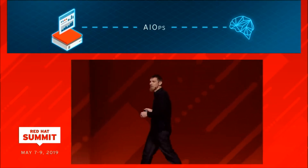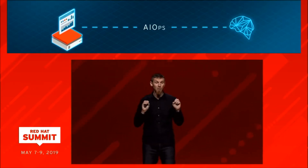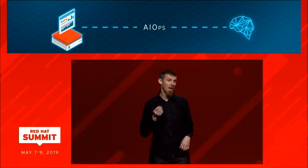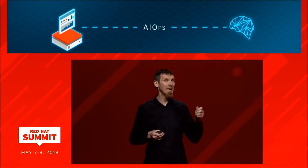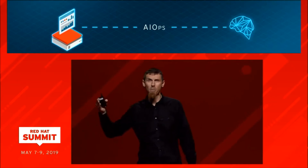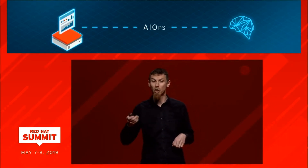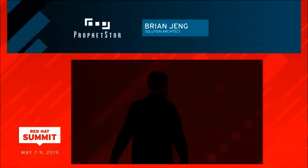With AI ops, the infrastructure learns from the data and gains the ability to predict issues before they become problems. An example of a partner doing incredible work in the AI ops space is ProfitStore. Their solutions are being built on OpenShift and enhance its scaling and scheduling capabilities. ProfitStore and AI ops help operations teams predict and optimize workloads and resources in your cluster. I'd like to welcome Brian Jang, ProfitStore's solution architect, to show you AI ops in action.